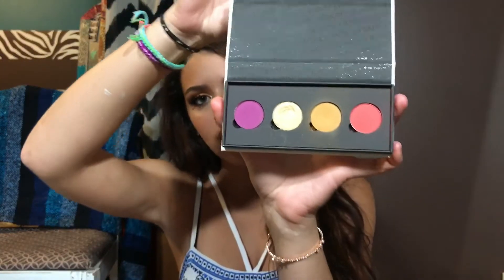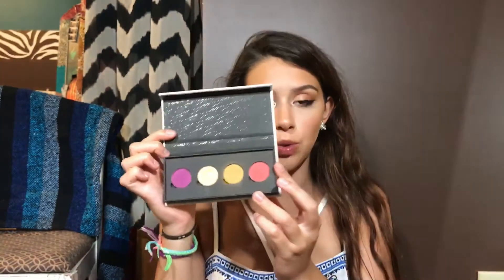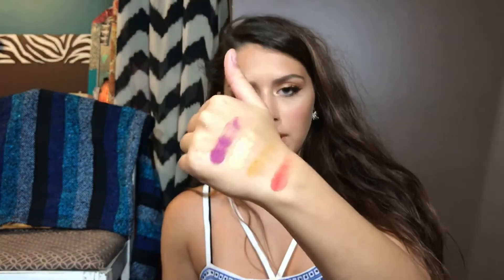The next thing I have is this palette with four Colourpop single shadows inside. This is such a great deal because each shadow is five dollars, and when you buy four shadows you get the palette for free. The formula on these is just so good — they are all so pigmented and they blend out so easily. This whole palette with four shades was twenty dollars, and I think the palette is like seven dollars if you just buy it by itself.